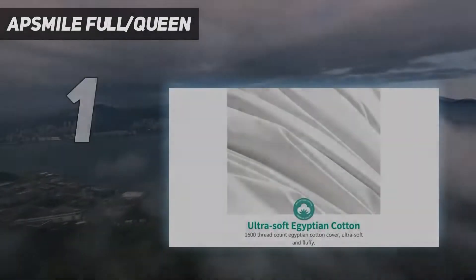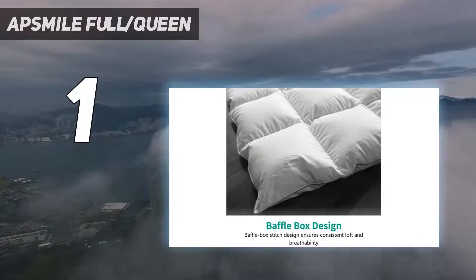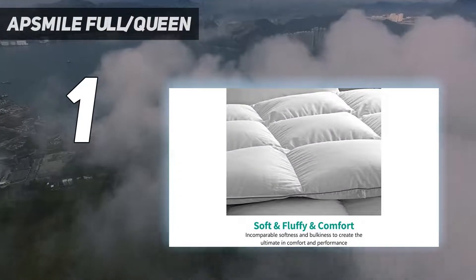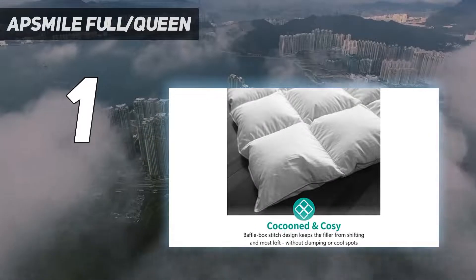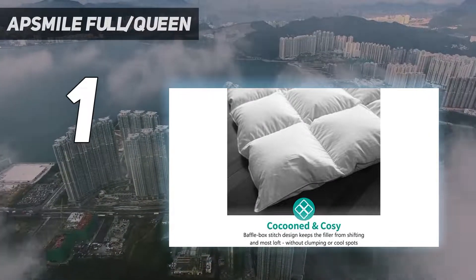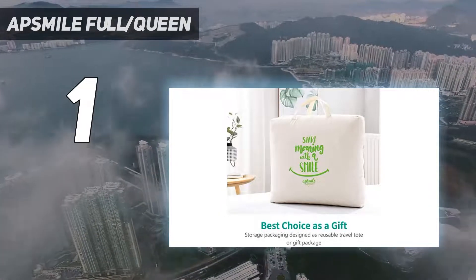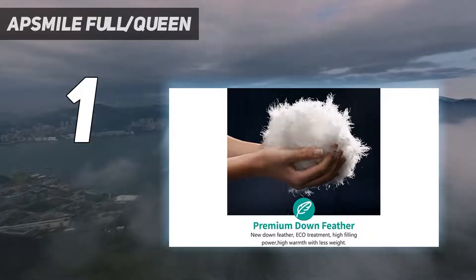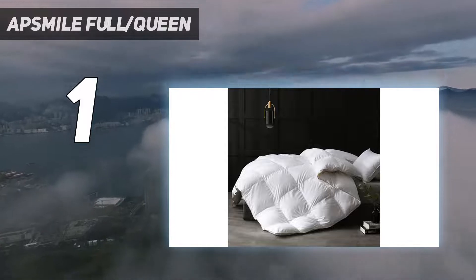And number 1: the AppSmile Full/Queen. At first glance, the luxurious feathers and down comforter was soft, smooth, and extra fluffy with no loose threads. While it looks ultra plush, it folds easily like a standard blanket. The cotton-poly blend shell is filled with white goose feathers and down fibers. Brandon Palmer, Marketing Communications Chair for the American Down and Feather Council, explains that naturally breathable down wicks away moisture and prevents hot air from getting trapped.